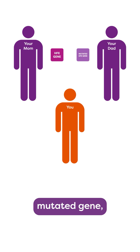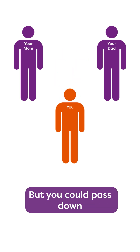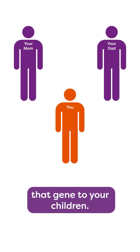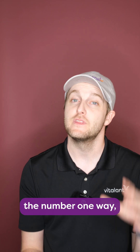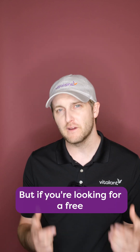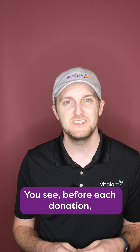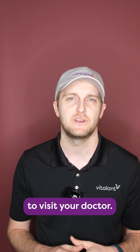Now if you get just one mutated HFE gene, you're unlikely to develop hemochromatosis, but you could pass down that gene to your children. And how do you know if you have hemochromatosis? Well, the number one way would be to visit your doctor. But if you're looking for a free and easy way to get your iron levels checked, donating blood is a pretty good option. Before each donation, your iron levels are checked, and if your iron levels are too high, it's probably time to visit your doctor.